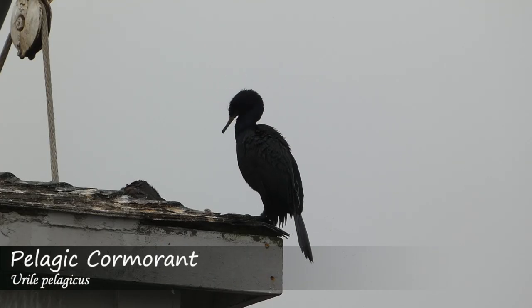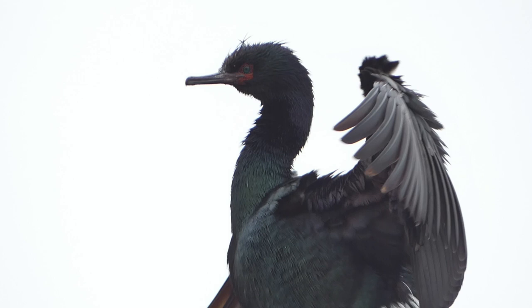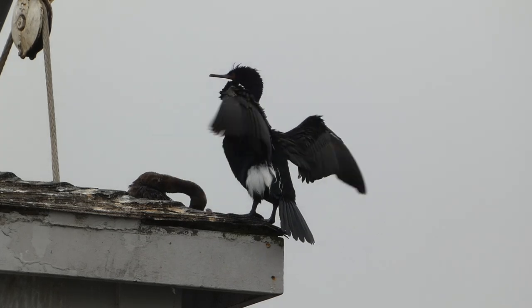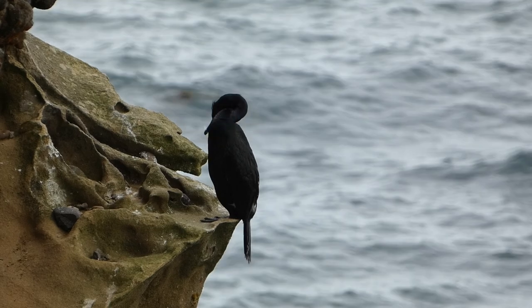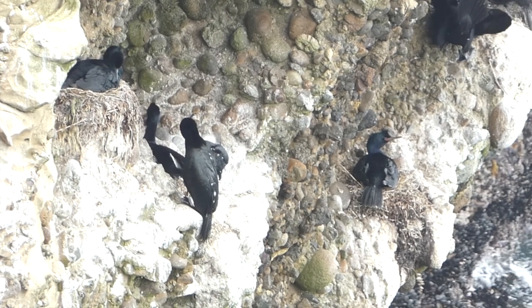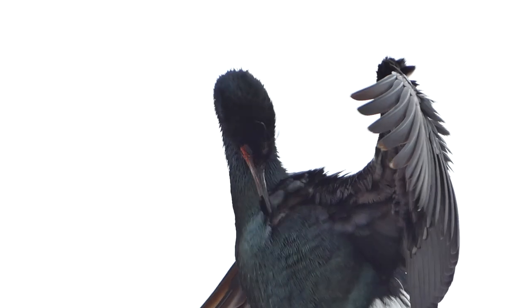The pelagic cormorant is a lanky, long-necked bird with black body coloration that has a green sheen, an orange throat patch, and a long, thin bill. Breeding adults have white patches on their flanks visible in flight, making them easy to separate from the Brandt's cormorant. They can be found on the Pacific coast of North America, can dive to depths of 138 feet, and stay underwater for over two minutes in pursuit of fish. Cormorants are a species that a lot of people gloss over, but when you really see the details, there's a lot to appreciate.